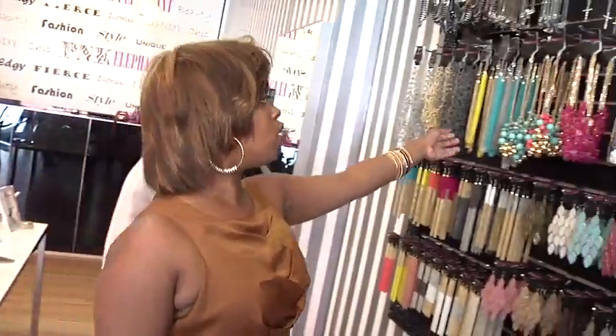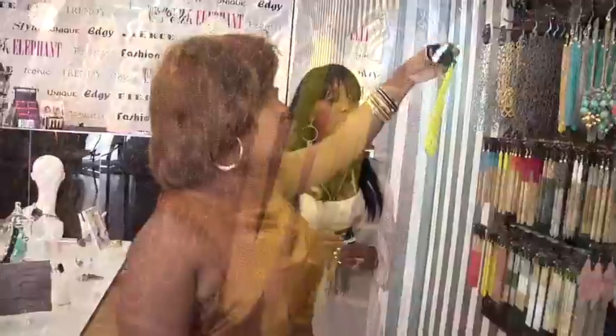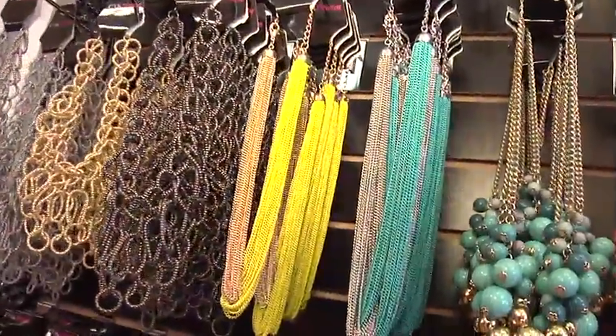Color block is, as we said before, really popular. We have everyone from Versace to Gucci to Pink Elephant doing the color block. We have these color block gold and silver necklaces. These retail for $18.